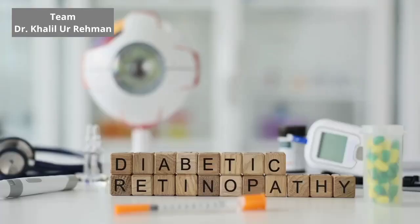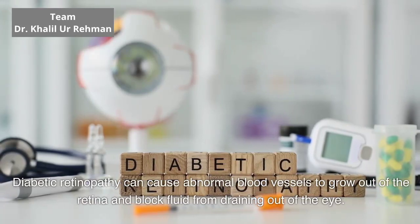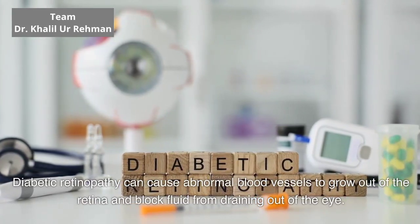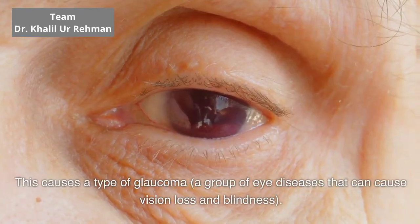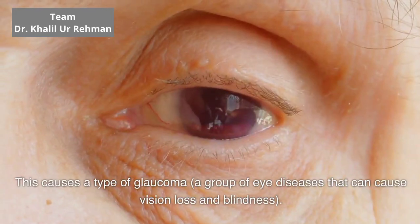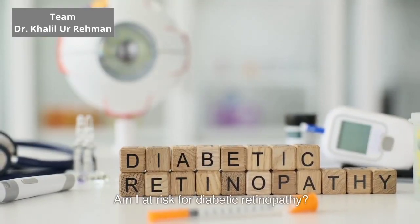Neovascular glaucoma. Diabetic retinopathy can cause abnormal blood vessels to grow out of the retina and block fluid from draining out of the eye. This causes a type of glaucoma, a group of eye diseases that can cause vision loss and blindness.